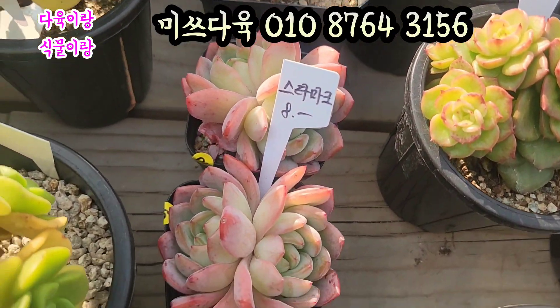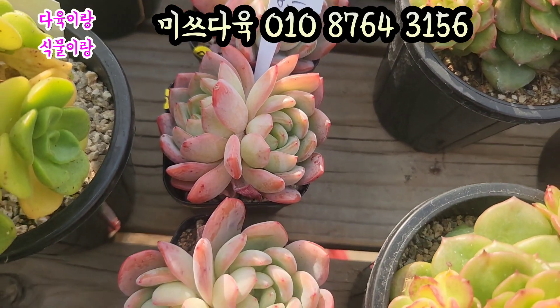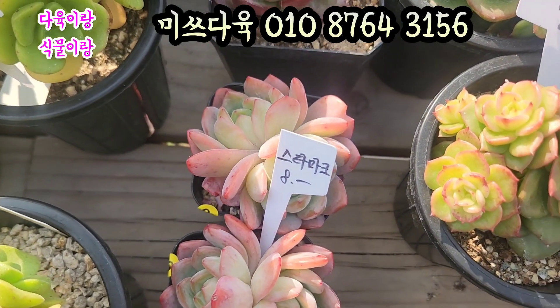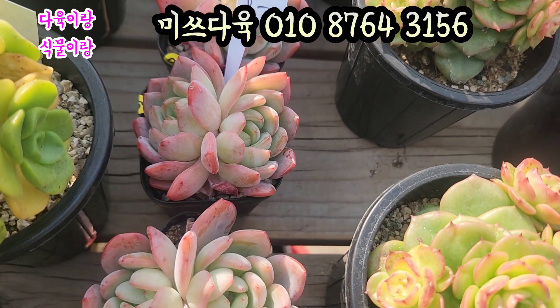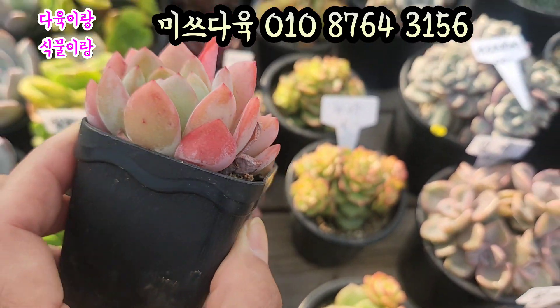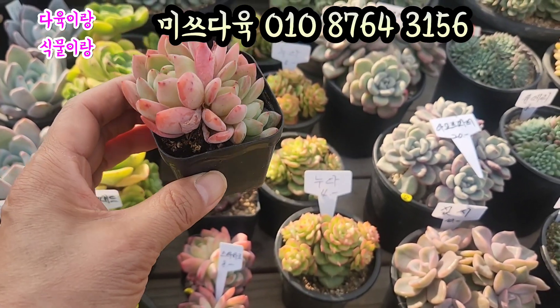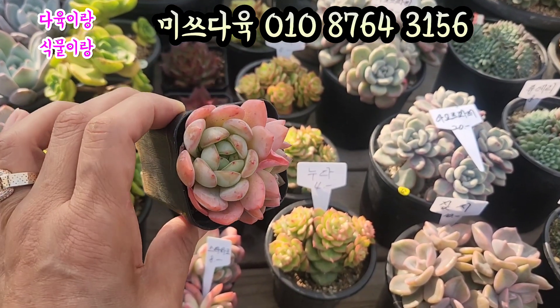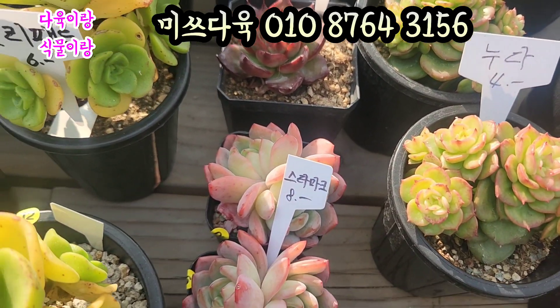와 스타마크 8,000원입니다. 색감 진짜 예쁘죠. 요거 엉덩이 둘이 딱 붙이고 있어요. 너무 예쁜 아이. 스타마크 요거 8,000원에 올려드리겠습니다. 요 아이는 얼굴이 하나가 더 있네요. 와 진짜 핑크핑크 예쁜 아이가 바로 요 아이네요. 너무 예쁘게 생겼죠. 스타마크 8,000원에 올려드리겠습니다.